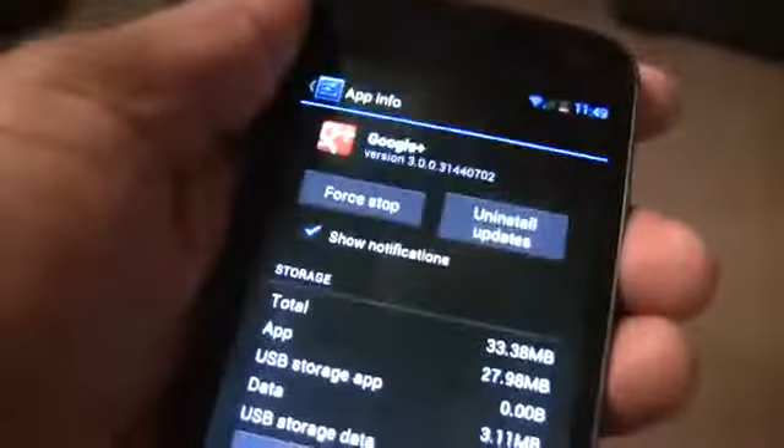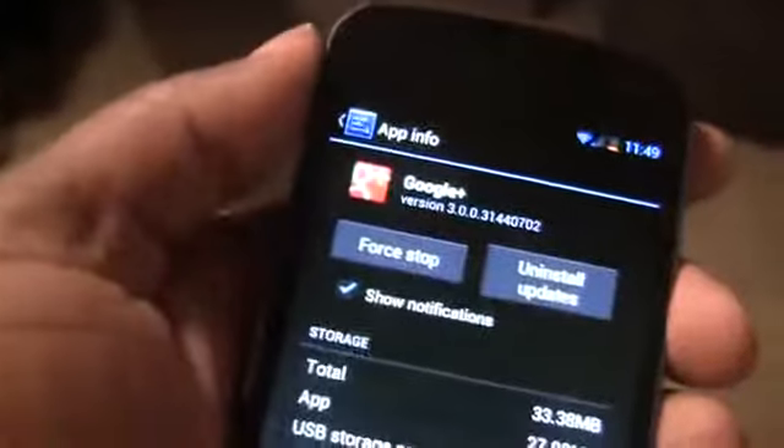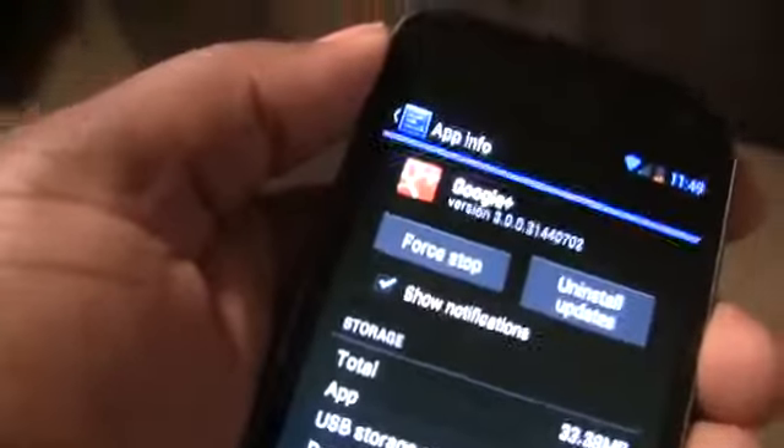I'm not sure why anyone would want ads in the notification bar where important updates are supposed to go. So this is a good addition to help us get rid of that. Show Notifications — you can enable it, disable it, and do it at the system level. That is a very cool feature. Stay tuned for more Jellybean coverage and more coverage from Google I/O. Thanks.